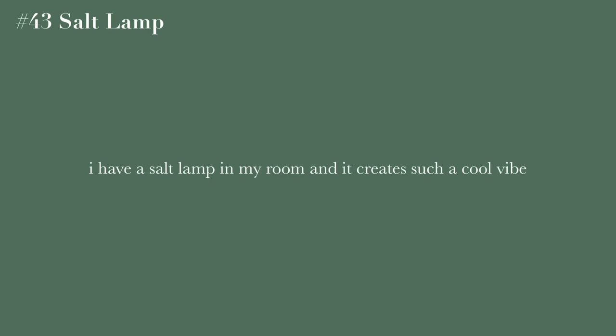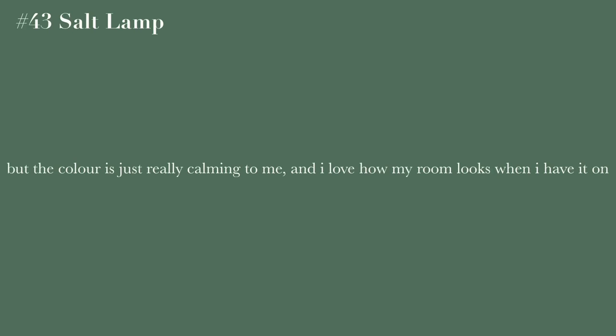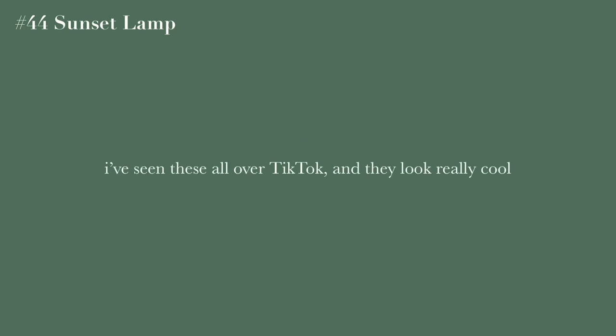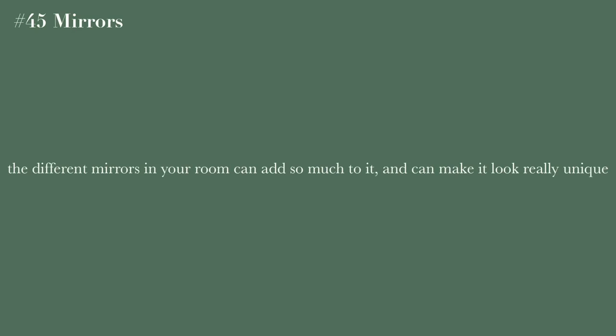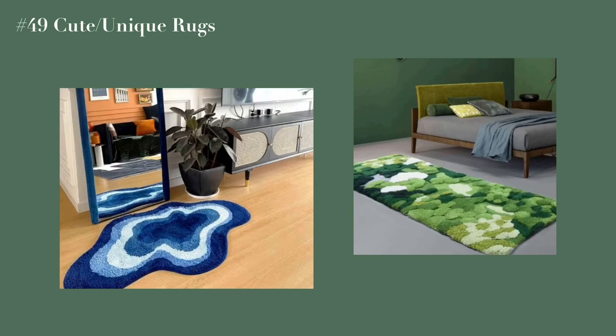The next category is room decor. A salt lamp — I have one in my room and it creates such a cool vibe with an orange tinge that I find really calming. A sunset lamp — I've seen these all over TikTok and they look super cool. Any type of mirror — round, rectangular, square, or geometric — can add so much to your room and make it look really cool.